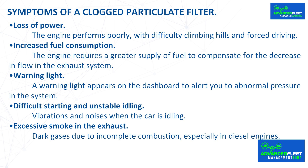Warning light: a warning light appears on the dashboard to alert you to abnormal pressure in the system. Difficult starting and unstable idling, vibrations and noises when the car is idling. Excessive smoke in the exhaust: dark gases due to incomplete combustion, especially in diesel engines.